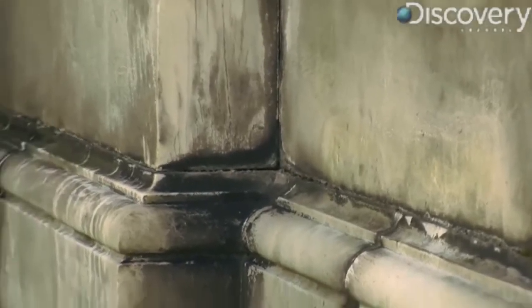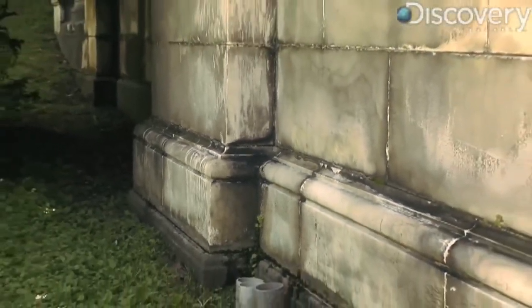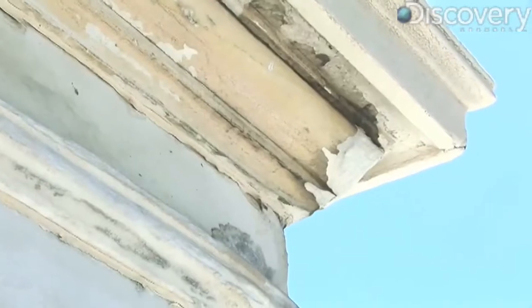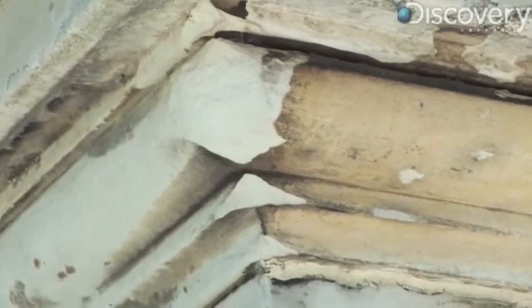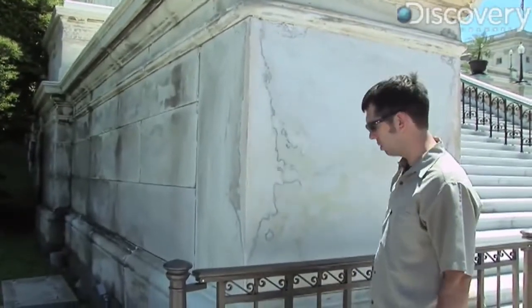Gypsum is a byproduct of the reaction between the acid and the calcite in the water, and it traps dirt in there, which is why it gets dark. It also forms a crust which breaks off, and I think that's what we're seeing right here on the corners — where it's dark and then it breaks off. That's another way that the acid rain eats away at the corners, and you can see the corners aren't sharp anymore, and I'm sure they were sharp when they were first laid.